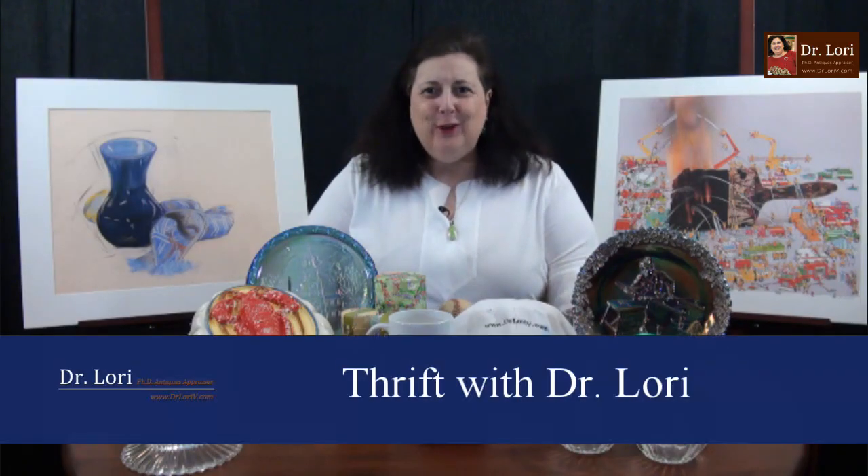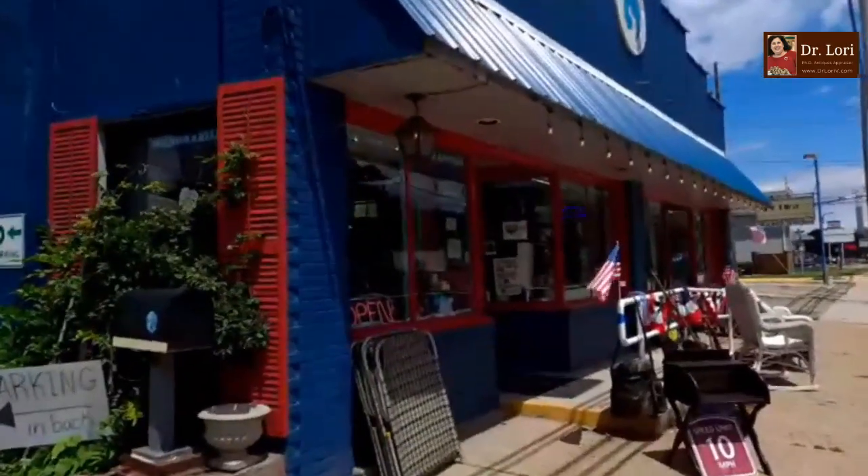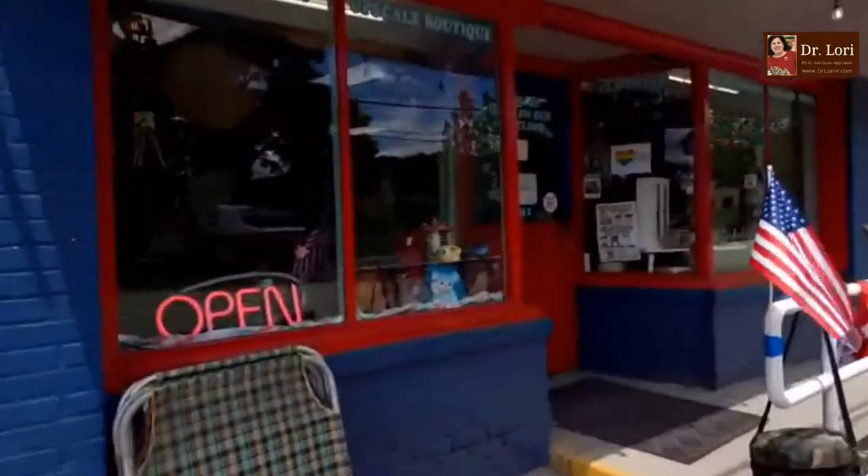Hi, I'm Dr. Lori. This is Thrift with Dr. Lori. I'm the PhD antiques appraiser. Today I'm joining Patti in Cheswick, Pennsylvania at Riverview Antique and Marketplace. Hi Patti, how are you? Ready to shop?